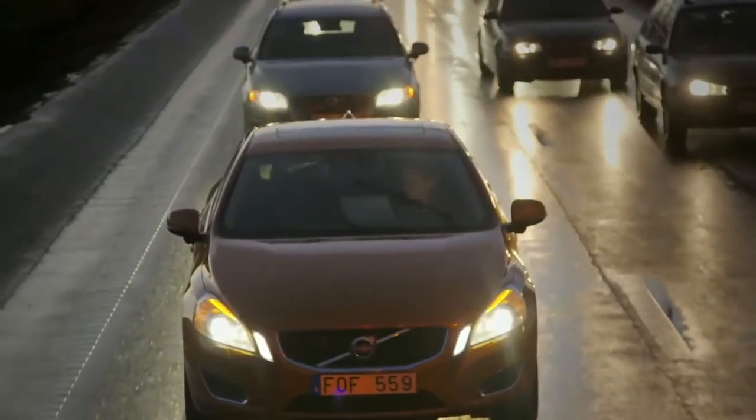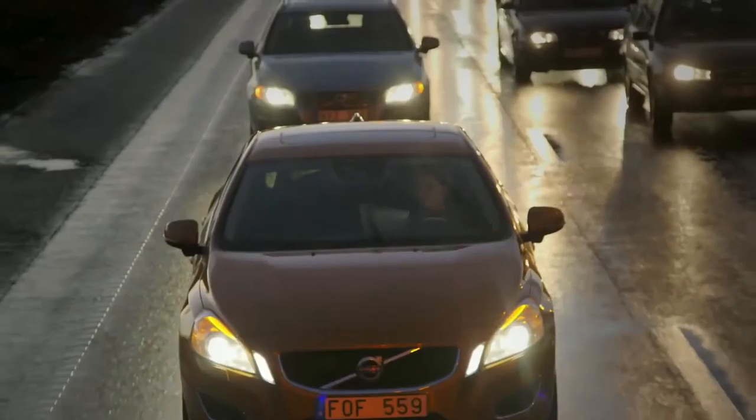We do analysis on traffic safety and we've done so for many years. We know from this analysis that almost all collisions that occur are caused by human error. If you automate driving, you take away the causes of many accidents and you can make traffic safer.